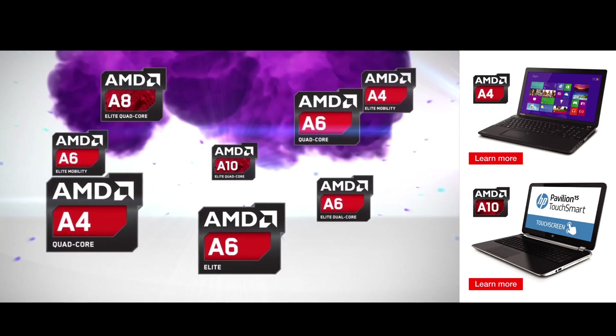And if we graduate up one step, maybe we're doing some Photoshop or a little bit more intense computer programs, then we will bump ourselves to the A-Series — A4 and A6 — and if the budget allows, the A8 and the A10.